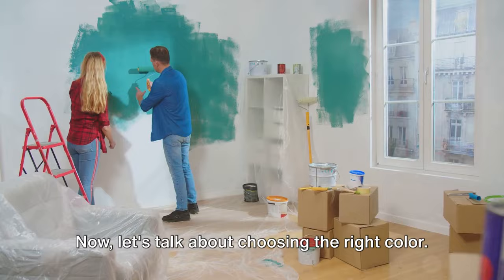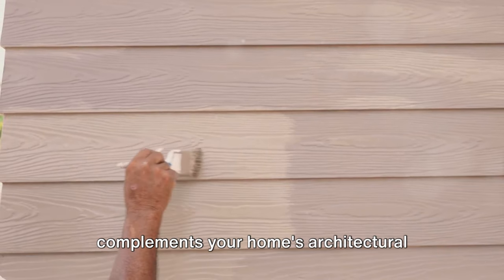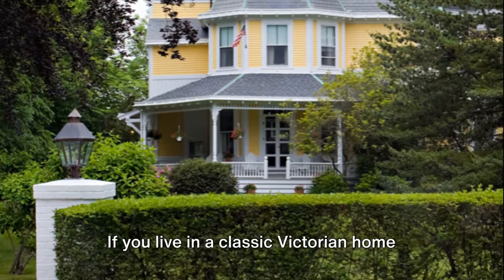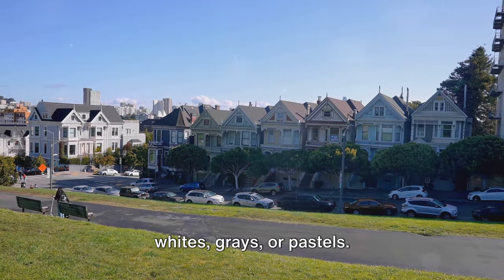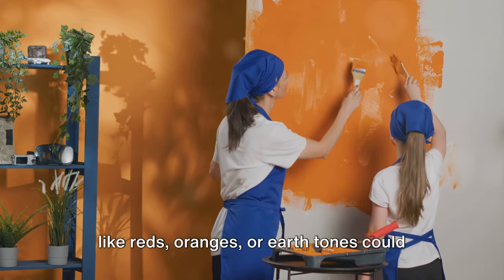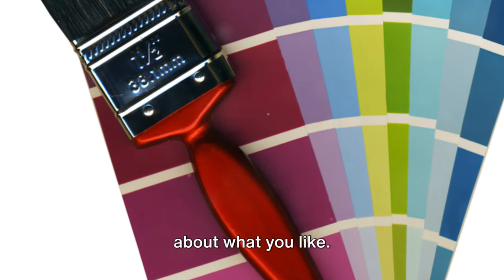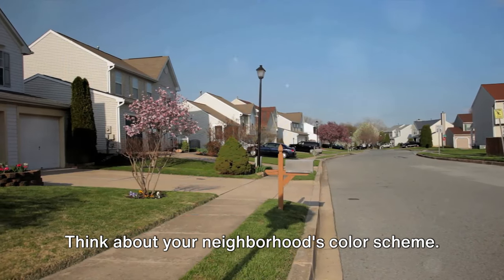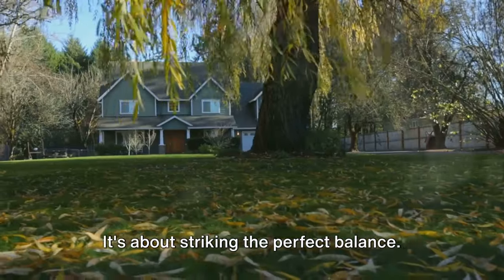When it comes to painting your home's exterior, you want a color that complements your home's architectural style and the surrounding landscape. If you live in a classic Victorian home nestled among lush greenery, consider traditional colors like whites, grays, or pastels. On the other hand, if you're in a modern home in a desert environment, bold colors like reds, oranges, or earth tones could be a great fit. Choosing a color isn't just about what you like — it's about what works with your home and its surroundings. Think about your neighborhood's color scheme. You don't want to clash, but you also don't want to blend in too much. It's about striking the perfect balance.